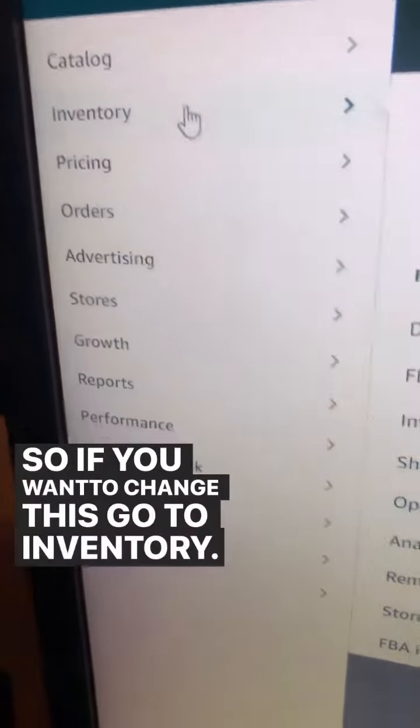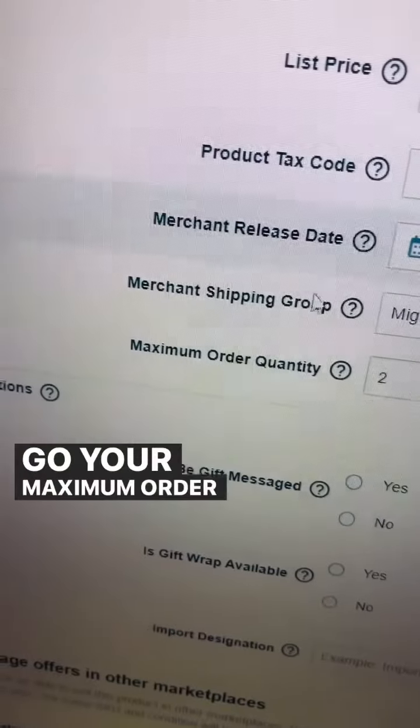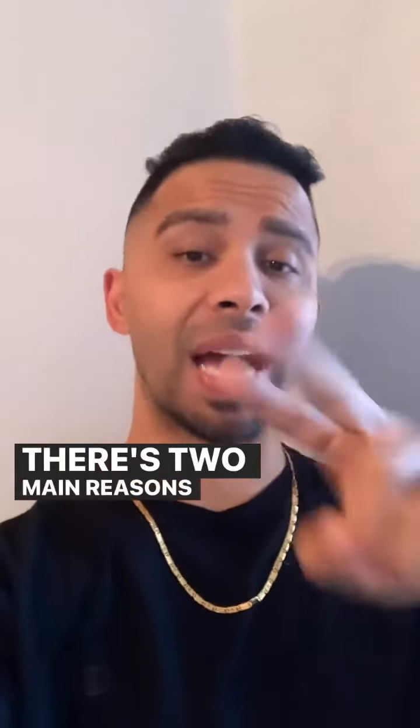So if you want to change this, go to Inventory, Manage All Inventory, go to the particular product and click Edit, go to your Maximum Order Quantity, and put whatever stock you would like. I put a maximum of two.